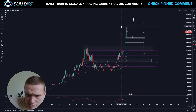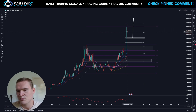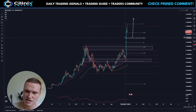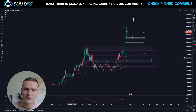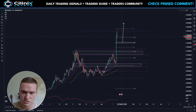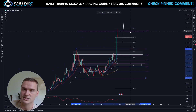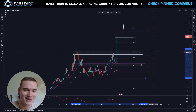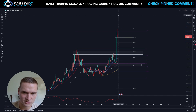We hit a major resistance level with the last candle around 18 and 17.5 cents. One thing to know is that RLB is respecting 2.5-cent increments quite a bit: 5 cents, 7.5 cents, 10 cents, 12.5 cents, 15 cents — it respected those as both resistance and support. Now we've hit that level, and it's also supported by the 1.618 Fibonacci of the pullback from July 18th, making it altogether a strong resistance zone.